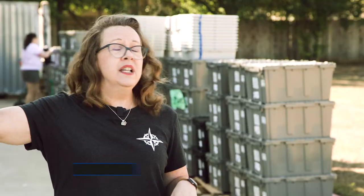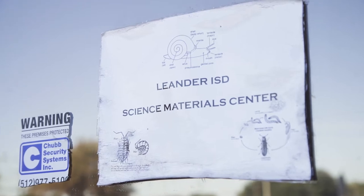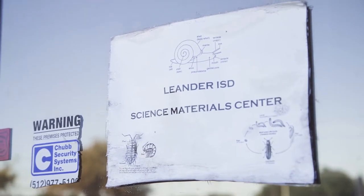When I first came, 900 wasn't even on the building. There was nothing. It was like people thought we were the FBI and all kinds of stuff. I would say the Science Materials Center is an extension of our science curriculum. I like to say that they bring our science curriculum to life.